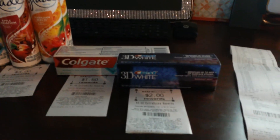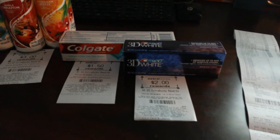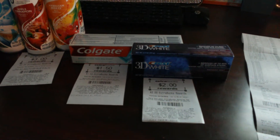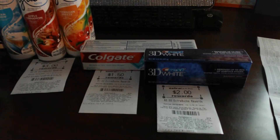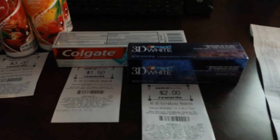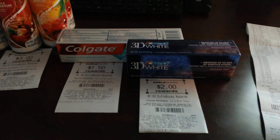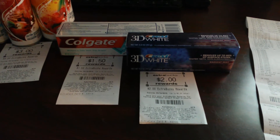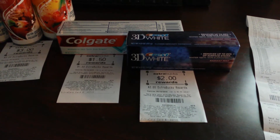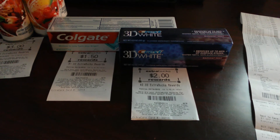Toothpaste here. You can find these coupons on coupons.com or SmartSource March 8th. The coupon is $1.00 off. These Colgates are $2.99 and then you get back $1.50. The Crest 3D is on sale for $3.00. You can find the coupons on coupons.com, Red Plum February 15th, or Red Plum March 15th — $1.00 off. The sale is $3.00 and you get back $2.00 in extra bucks.